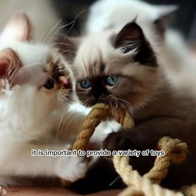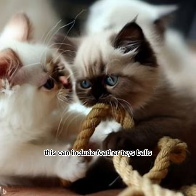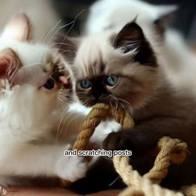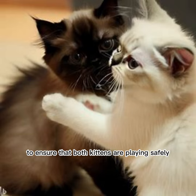When mixing Siamese kittens with Persian kittens in playtime, it is important to provide a variety of toys and activities that cater to both breeds' preferences. This can include feather toys, balls, laser pointers, and scratching posts. It is also important to supervise playtime to ensure that both kittens are playing safely and not getting too rough with each other.